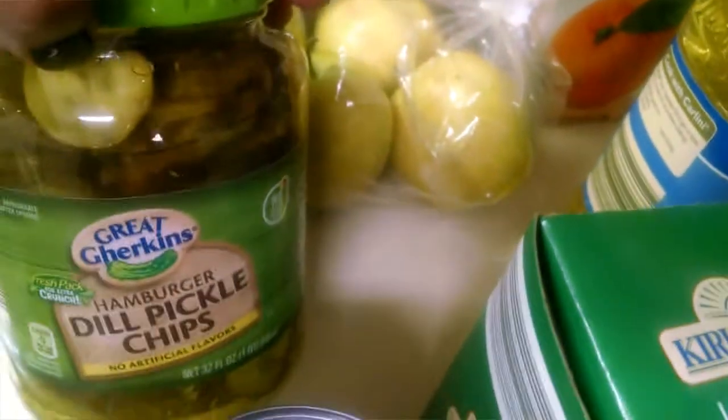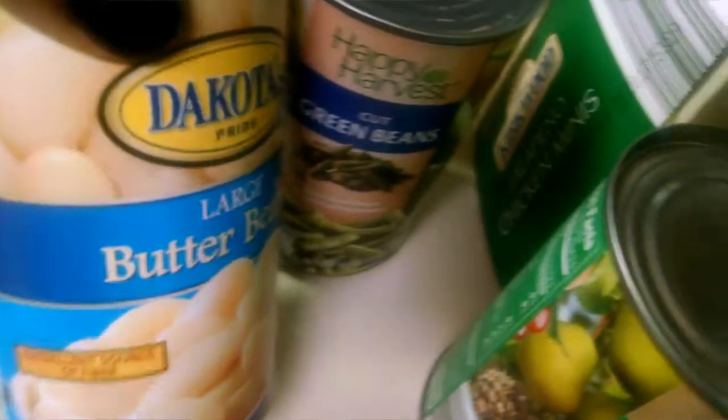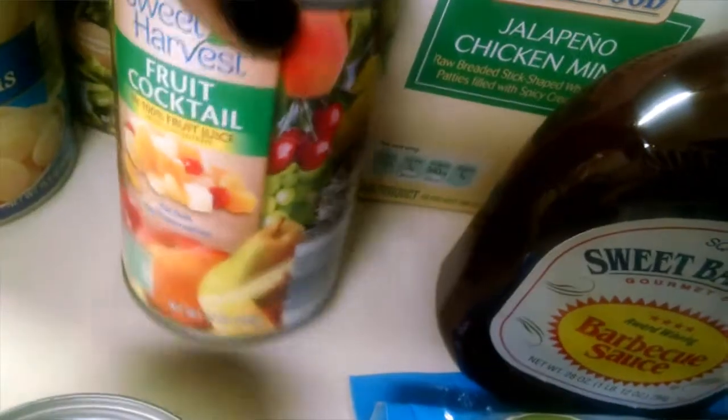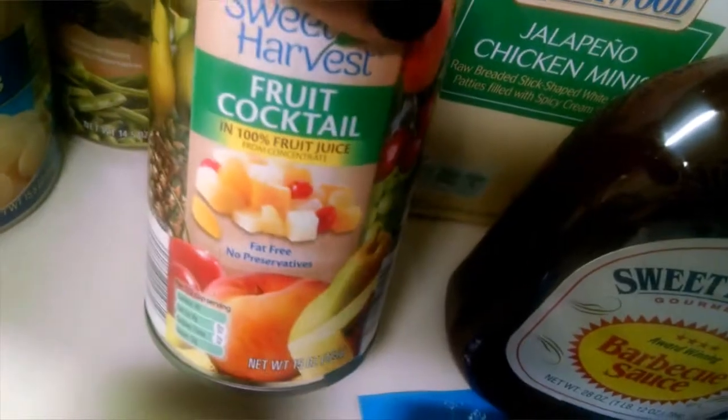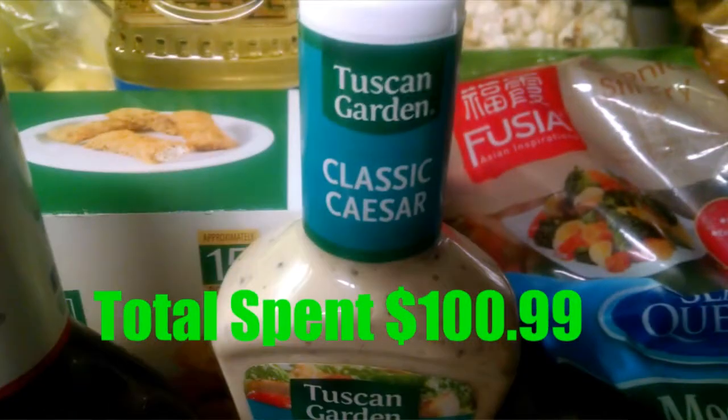A jar of dill pickle chips, some canned green beans, some butter beans, some fruit cocktail, and fruit juice. And two cans of small mushrooms. So that was my grocery haul. Hope you guys enjoyed it, and I will see you guys in the next video.